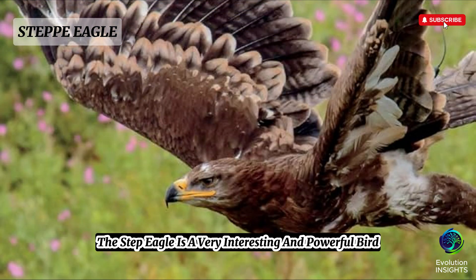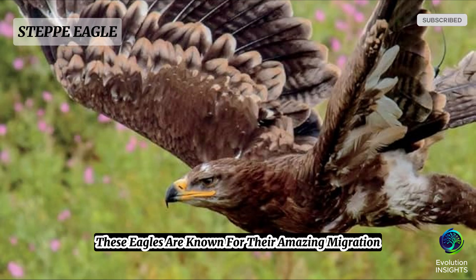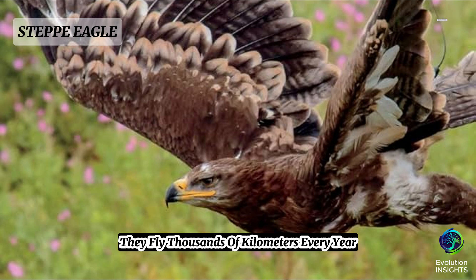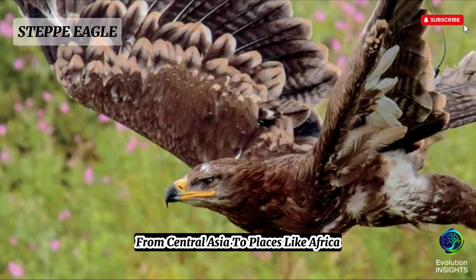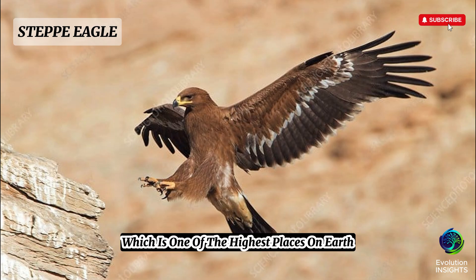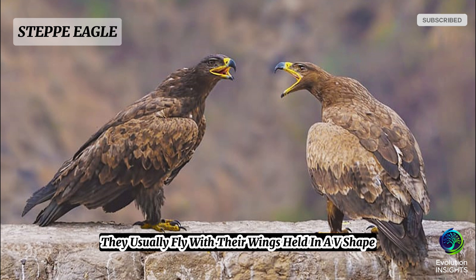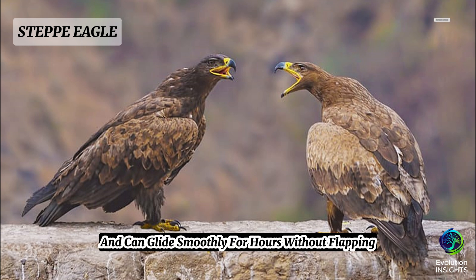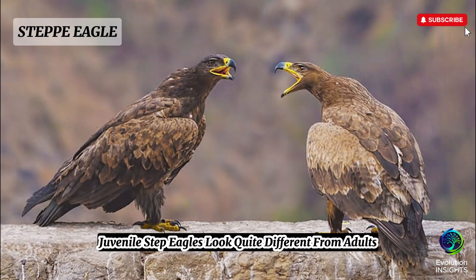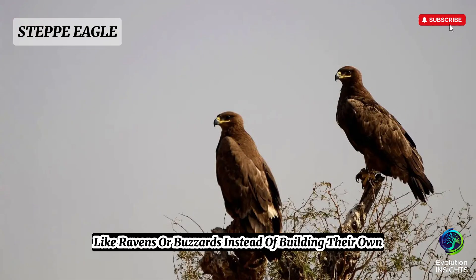The steppe eagle has many fascinating facts that make it special. It is the national bird of Kazakhstan and also holds symbolic importance in Egypt. These eagles are known for their amazing migration, flying thousands of kilometers every year from Central Asia to Africa, India, and the Middle East — some have even been recorded flying over the Himalayas near Mount Everest. They are smart scavengers often seen near roads eating roadkill, which helps clean the environment. They typically fly with their wings held in a V-shape and can glide smoothly for hours without flapping. Juvenile steppe eagles look quite different from adults and can be confused with other eagle species.